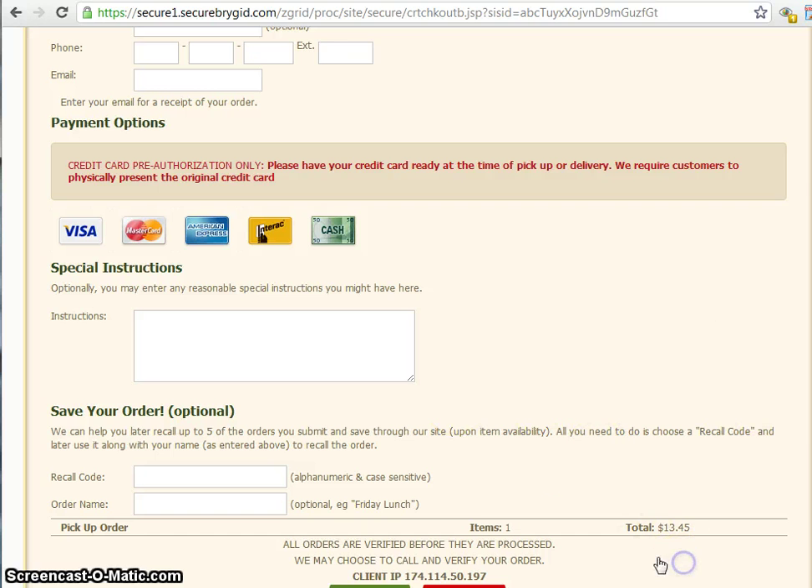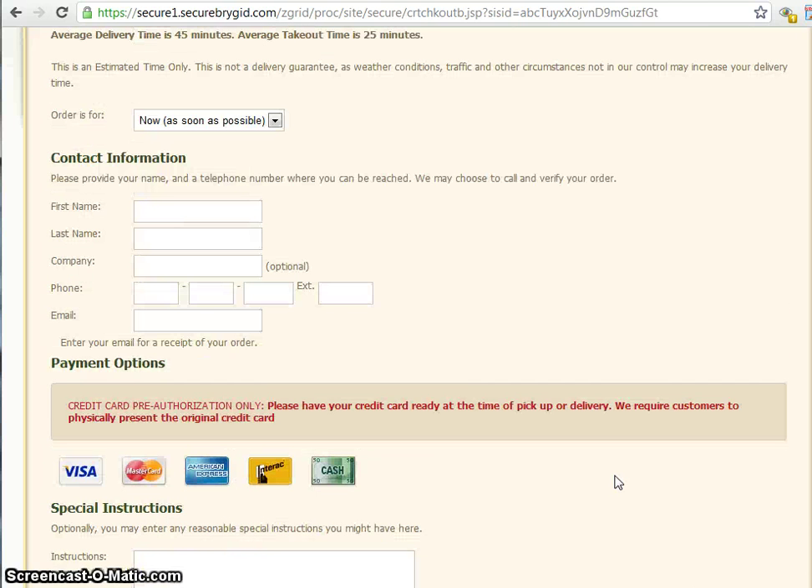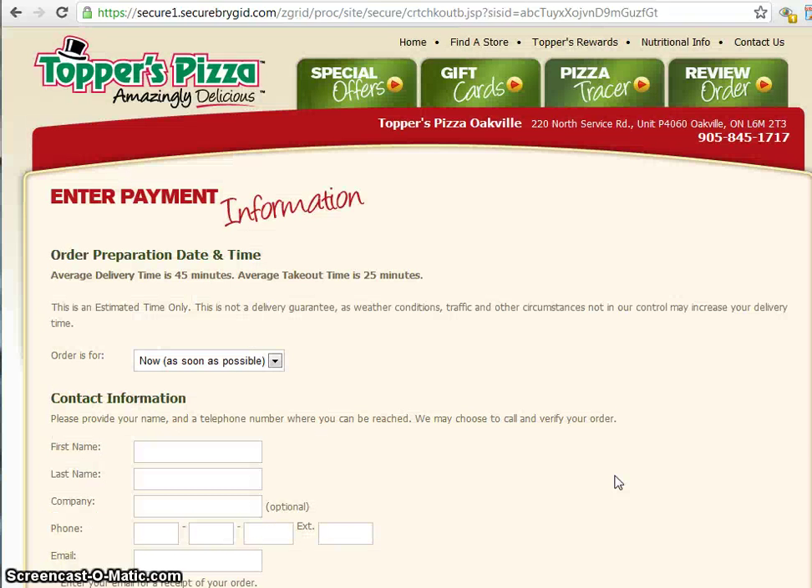You just click checkout and you're going to give them some extra information and your credit card information. But the thing that's really important for you to know is your card is never charged online. If you choose to have your pizza delivered, you have to present your credit card to the delivery person before it gets charged. Or if you go to pick it up, it's not being charged until you're in the store. Your information is completely 100% safe.